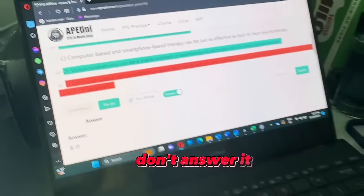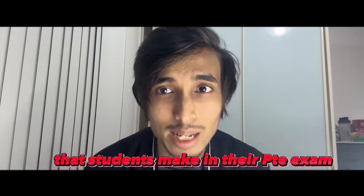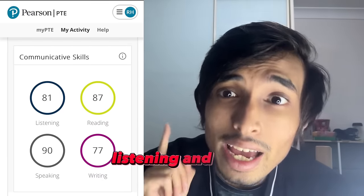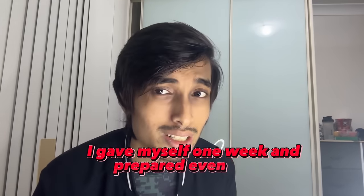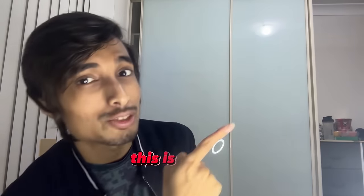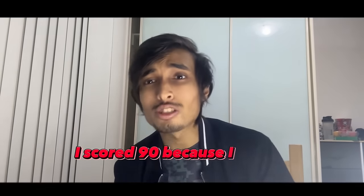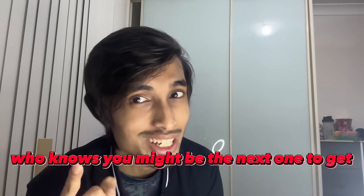Hi everyone. In this video I will talk about seven most common mistakes that students make in their PTE exam, for which they miss out their desired score. In my first attempt at PTE, I got 80 plus in speaking, listening, and reading, but in writing I got 77. Just for two marks, my dreams were broken. After the first exam, I gave myself one week and prepared even better, and for the second exam I got 90 in speaking and listening and got 84 in reading and writing.